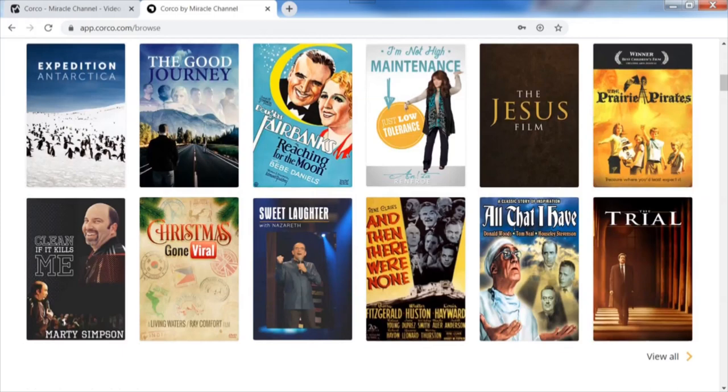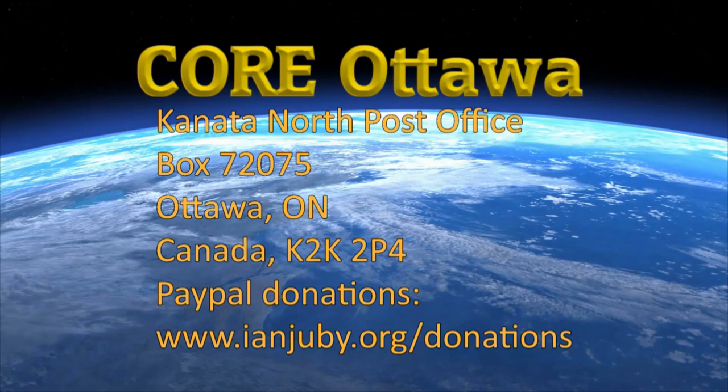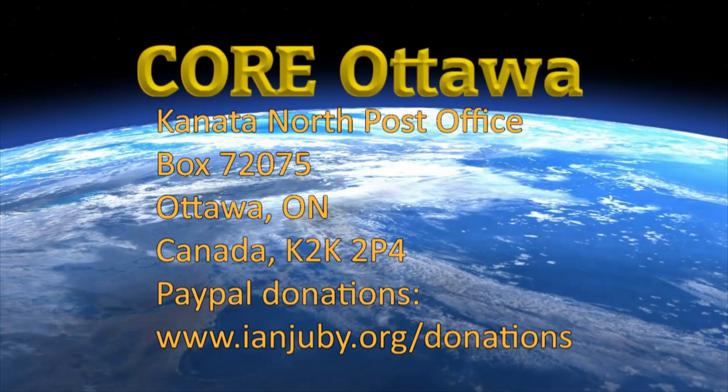We need your support to keep this program on the air, so please pray for us. And if you wish to financially support the program, Canadians can make a tax-deductible donation to CORE Ottawa, Kanata North Post Office Box 72075, Ottawa, Ontario, Kanata K2K2P4. Or you can make a donation via PayPal online at ianjuby.org/donations. Thank you for your support.